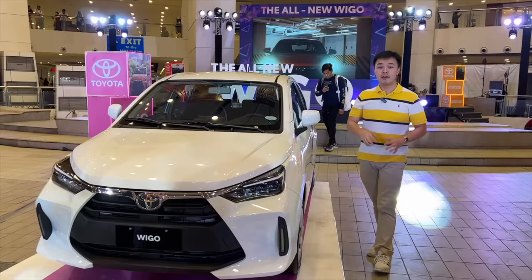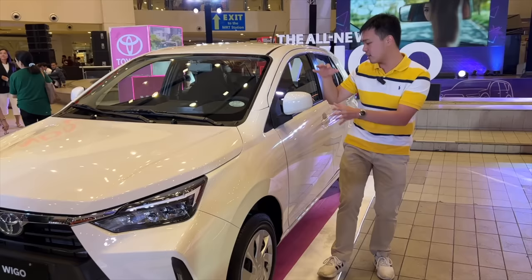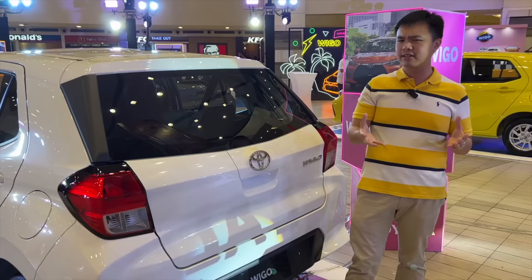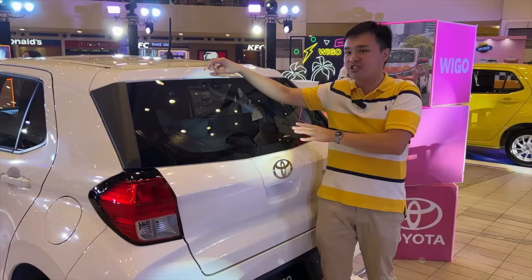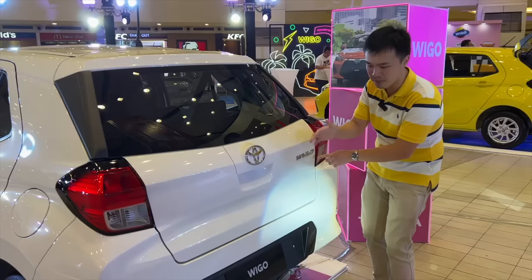The base J manual trim still gets LED headlights and 14-inch wheels, but those are steelies with covers. Wing mirrors are manually adjustable just like the E trim. At the rear, Toyota ditched the rear wiper and rear windshield washer sprayer. There's no J badge — just the Wigo badge — and no reverse sensors or reverse camera.